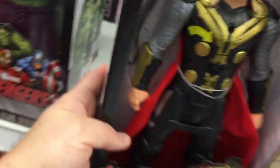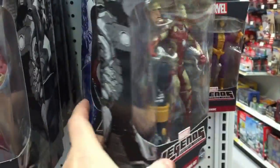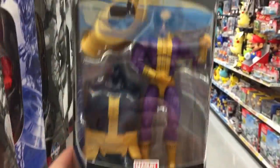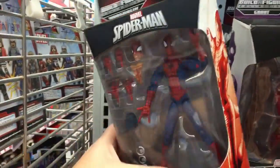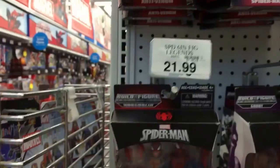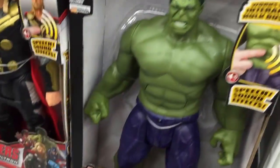Thor sounds like Arnold Schwarzenegger! Now we've got the Age of Ultron Legends figures — these look pretty cool. Here's Iron Man, and who's this guy? Batroc — I've never heard of him. There's the web head and anti-venom; these are expensive, $22. There are so many different Iron Men — there's the Iron Man Mark 43. Let's see what Hulk's up to.